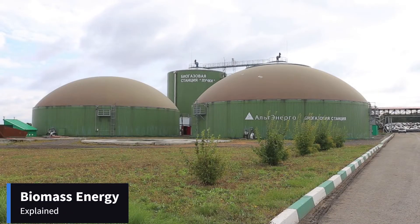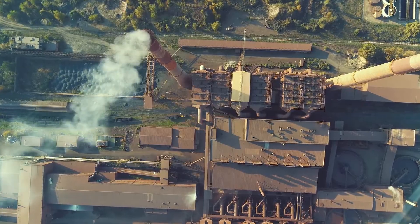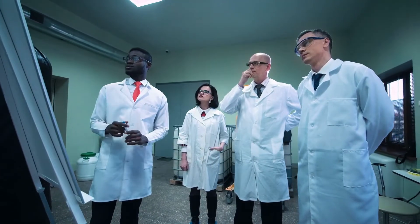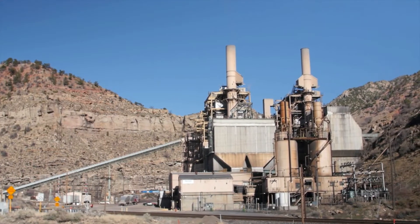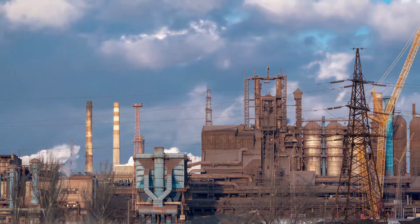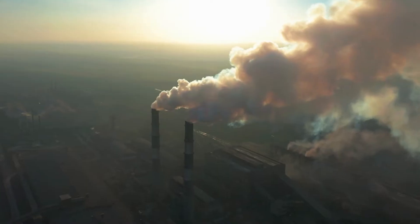Biomass comes from organic matter derived from plants, animals, and crops. It can be burned to release chemical energy as heat and to create electricity with the aid of a steam turbine. Biomass is often mistaken for renewable green fuel and an alternative to coal or other fossil fuels for producing electricity. But biomass is not free of its own environmental impacts, such as generating emissions of soot, sulfur dioxide, and nitrous oxide, much like fossil fuel-based power plants.